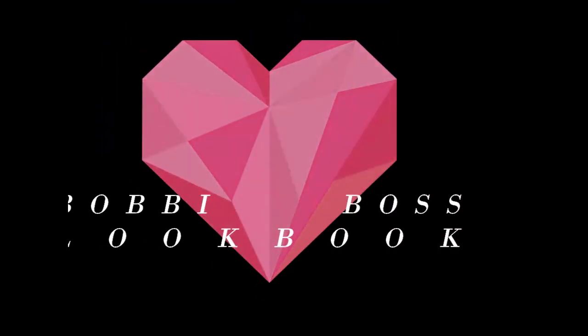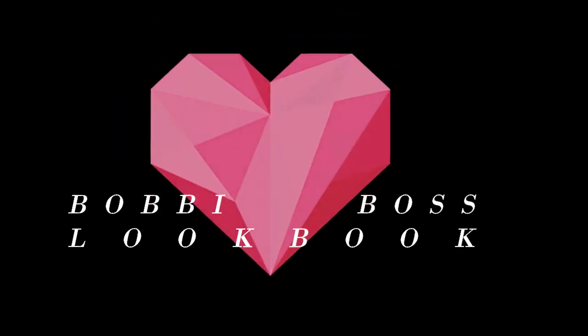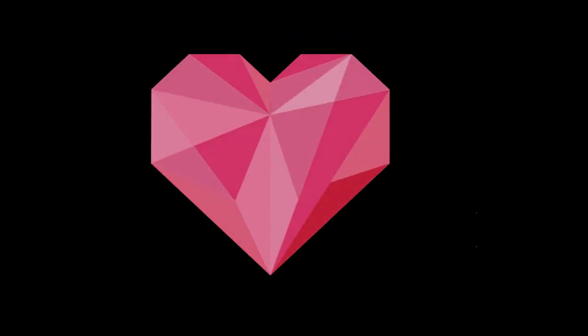Hey guys, welcome to my channel. Before I get started, I want to give a special thank you to Big Sis Cam for the inspired collaboration on this lookbook. Now let's get started.